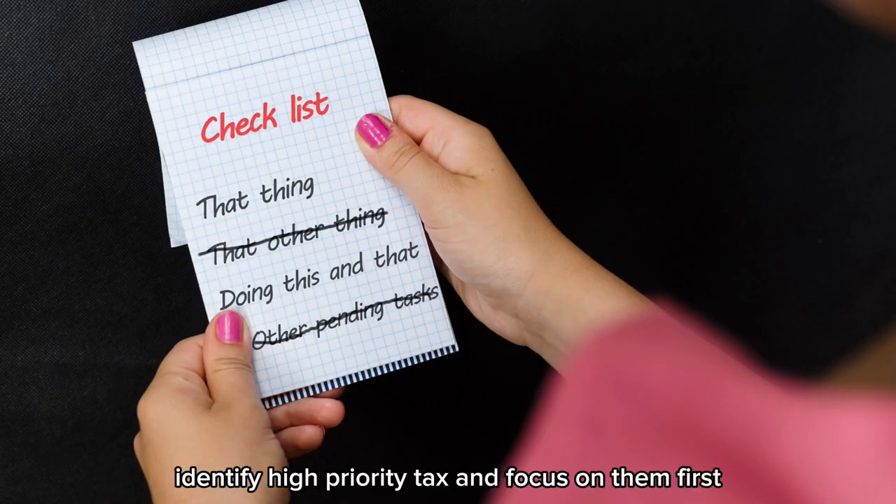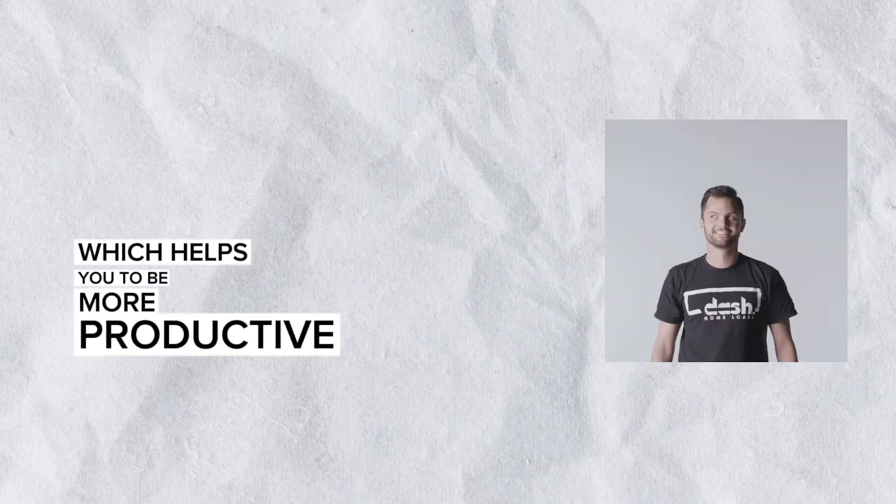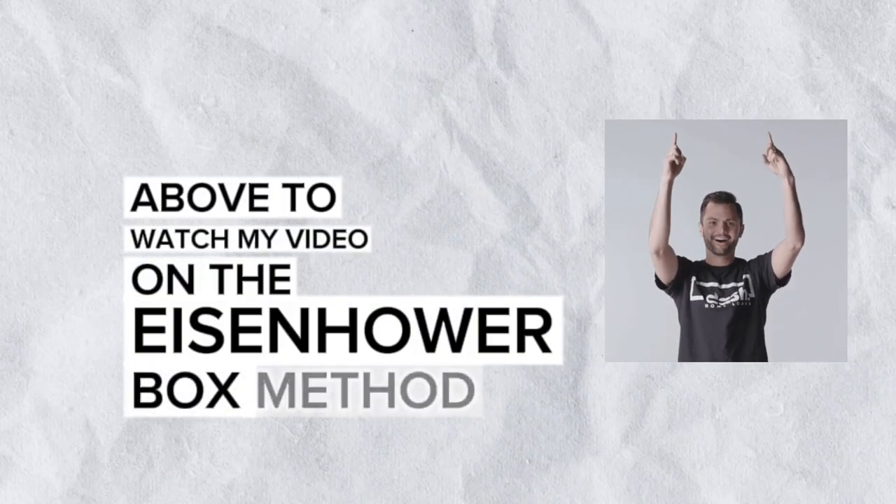Identify high priority tasks and focus on them first. You can also apply the Eisenhower box method, which helps you to be more productive. You can click on the link above to watch my video on the Eisenhower box method.